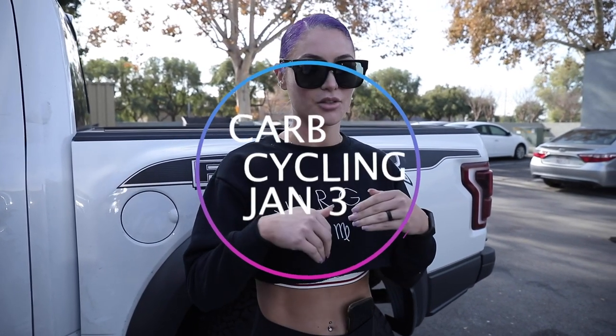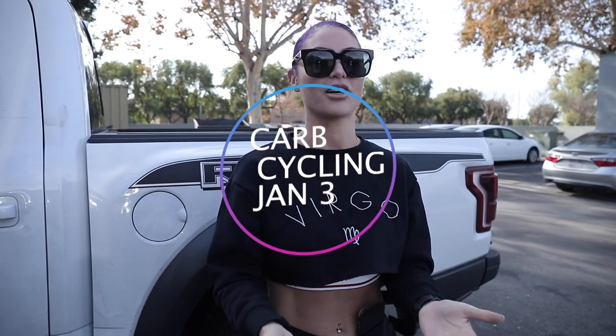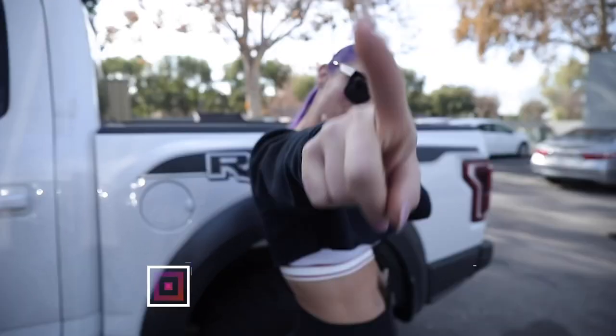I hope you enjoyed this skincare video. It is Christmas season so don't forget Anyfashion is doing 12 Days of Christmas — check that out, each day is a different awesome deal. The carb cycling challenge for NUMfit is starting January 3rd. I'll put the Skin Perfect link below too so you guys can check out their other treatments. Love you guys and I'll see you in the next video.